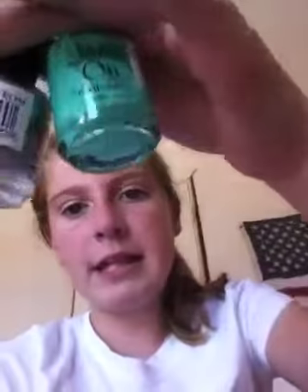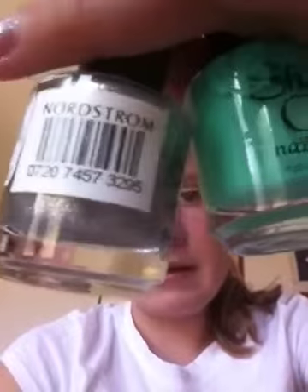Always take nail polish with you — these are the two that I did a review on. Take nail polish with you just to touch up your nails. I just redid mine, so just take it to touch up.